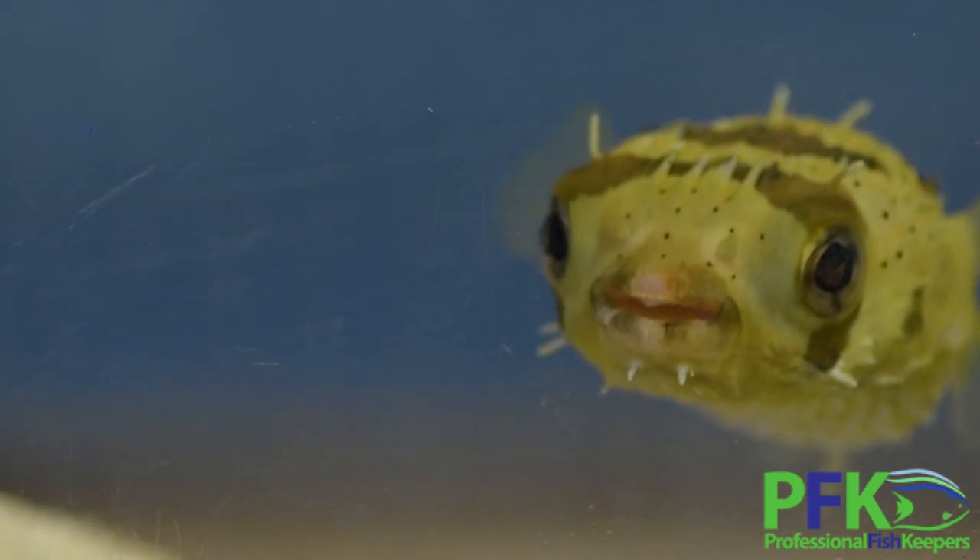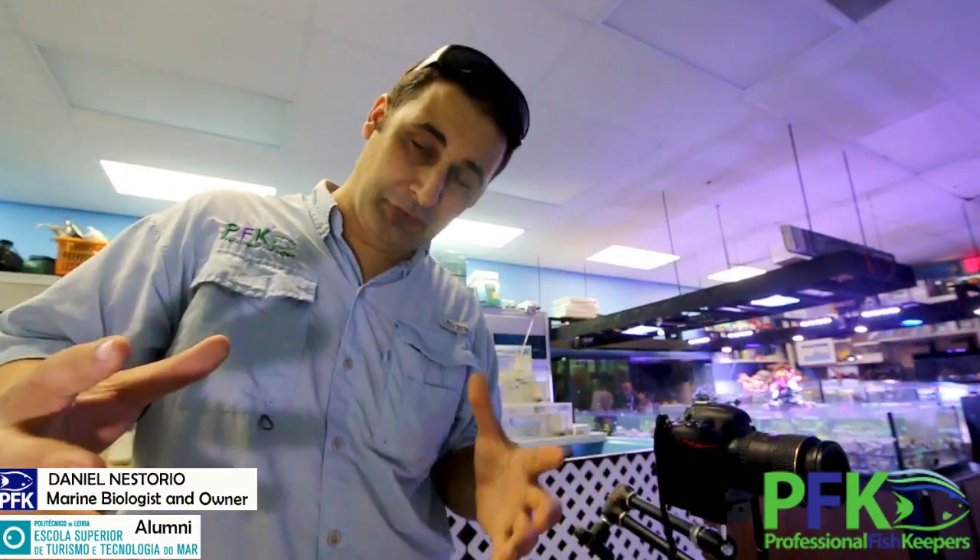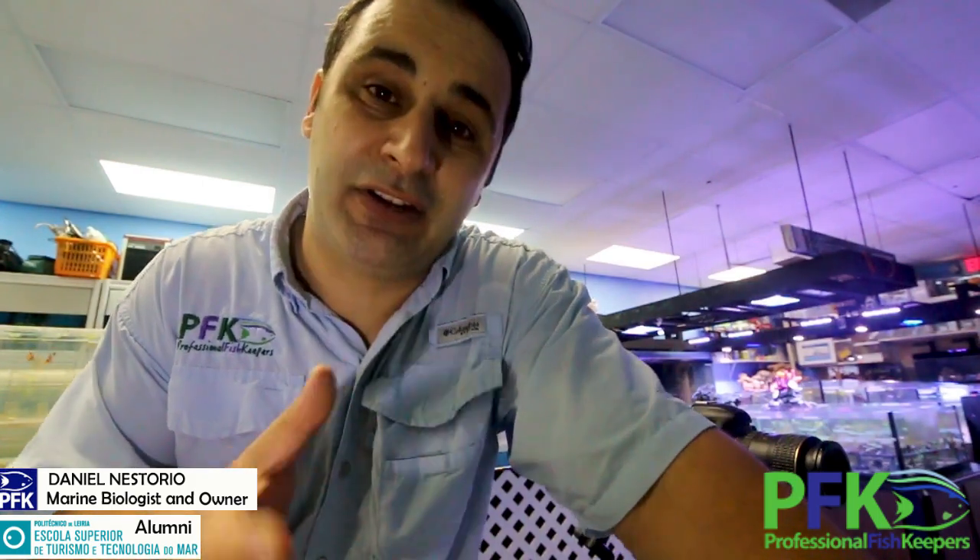When they are under stress, they puff up and the spines all come out like a ball of spines. That's a defense mechanism against predators — it will be too big for them to eat, and if they try, they'll get stabbed by the spines.